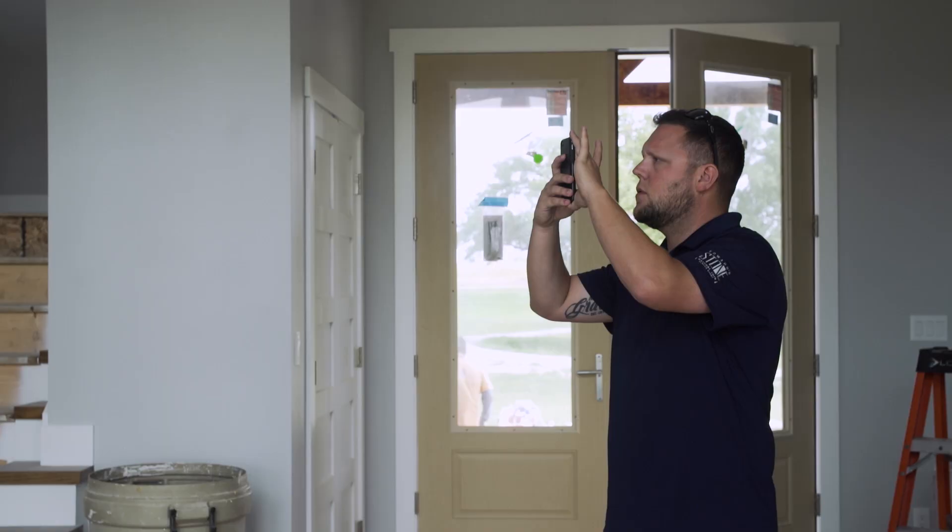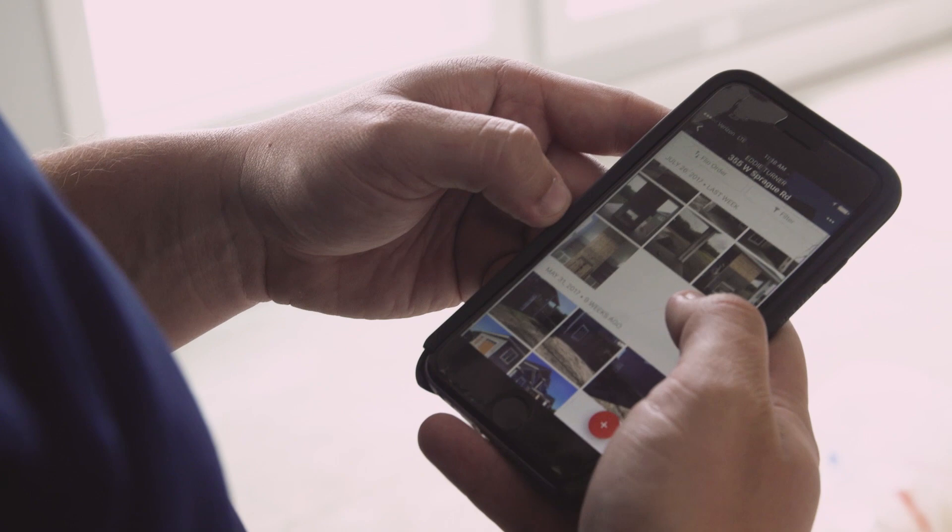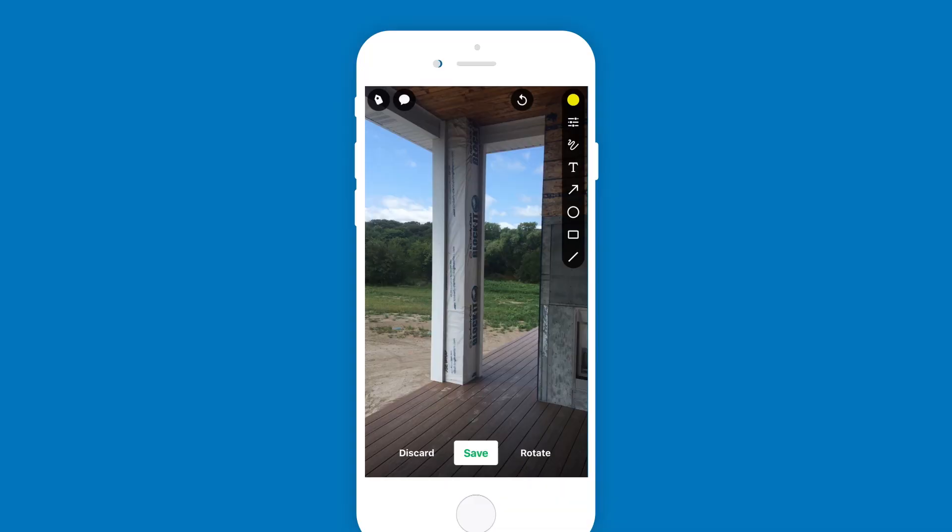On a daily basis, I use CompanyCam to take photos of the projects, communicate back with the office, and let them know what's going on with the project. CompanyCam makes our lives easier because it cuts the time and makes the procedure so much easier.